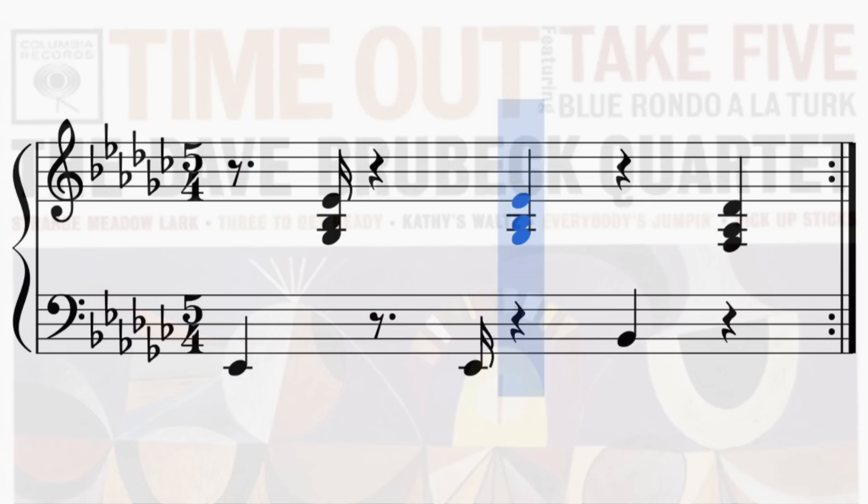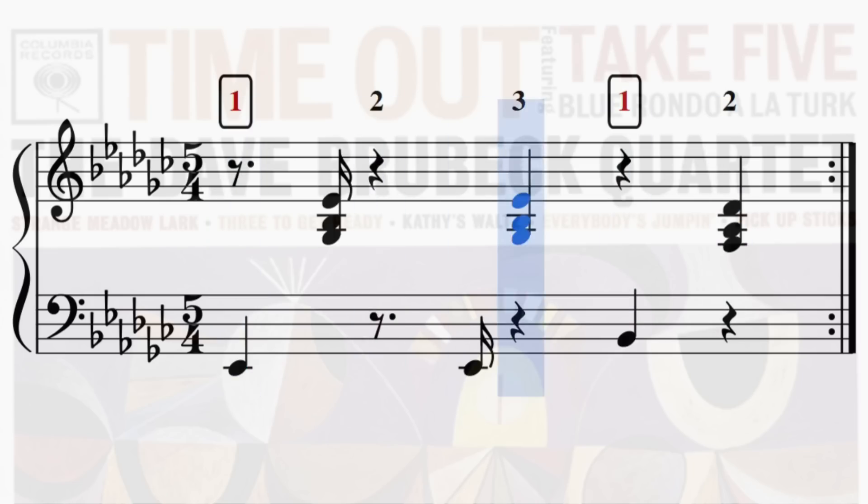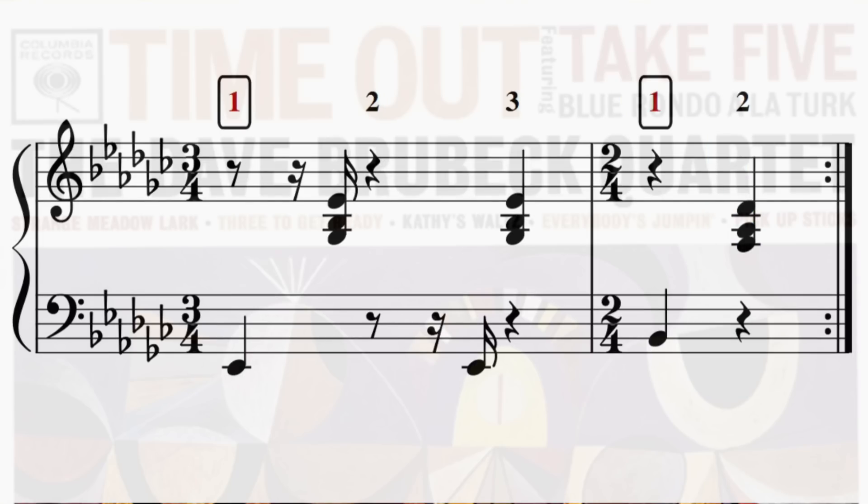So the way that you arrange your accents in your time signature can really change how it feels, and 15 Step takes good advantage of this. A lot of songs written in 5/4 arrange the accents in a group of 3 and a group of 2, so you get 1-2-3-1-2-1-2-3-1-2. This is the grouping used in Take 5 by the Dave Brubeck Quartet. One way of conceptualising this is as a bar of 3/4 and a bar of 2/4.